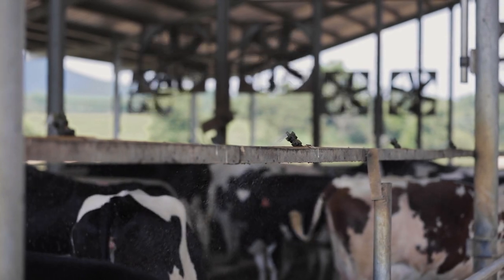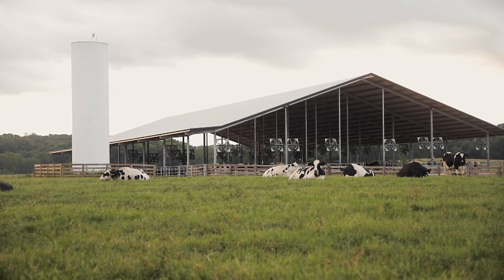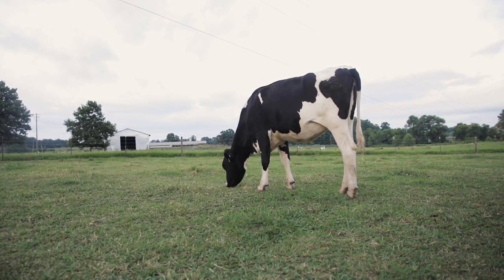An outreach program through the University of Wisconsin-Madison School of Veterinary Medicine, the Dairyland Initiative aims to bring the latest recommendations through academic research and clinical experience back to the farm. Outreach Specialist Courtney Halbach.